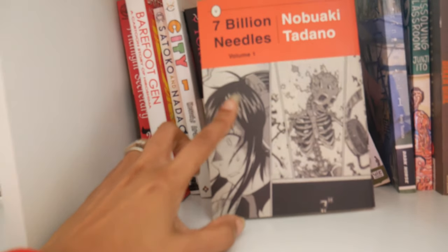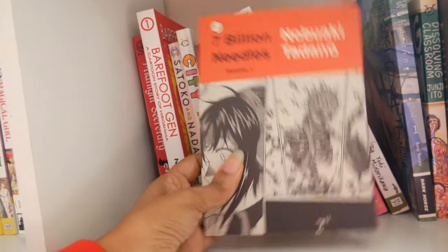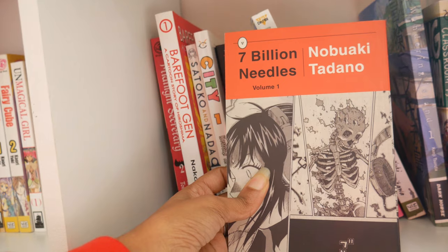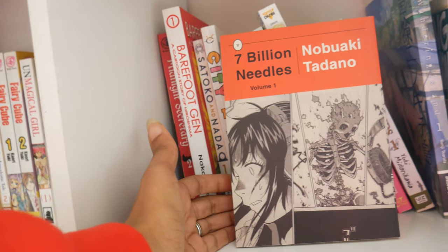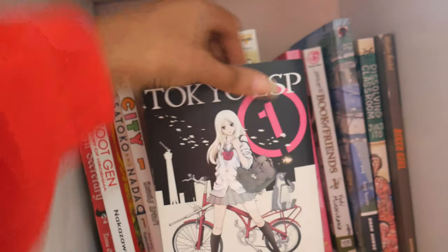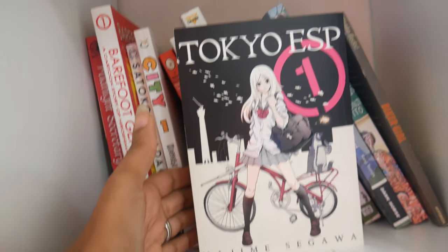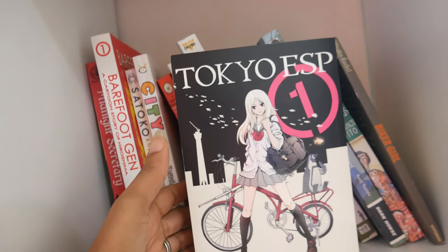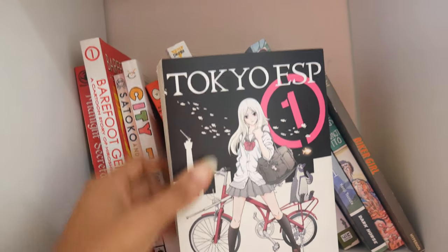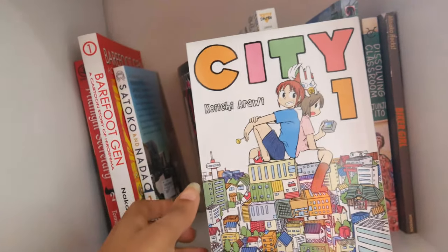I actually did finish the Seven Billion Needles series but through ebooks, because when I went to buy the other volumes they were so expensive — I'm guessing several of the volumes are out of print. Next I have Tokyo ESP by Hajime Segawa, which I've had sitting on my shelf for a long time. I read it and enjoyed it but haven't been in a hurry to pick up the other volumes. Next I have City volume one by Keiji Arawi.